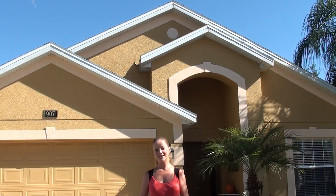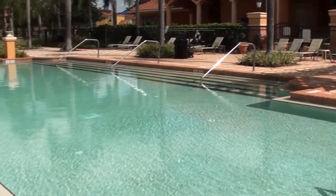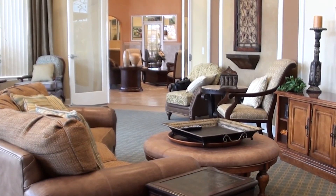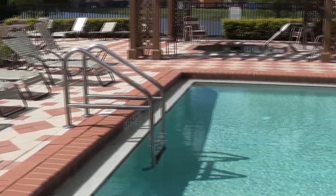Solterra is the latest in a long line of exceptional resort communities in the Orlando area. You may have heard of Emerald Island, Terra Verde, or Bella Vida — all were built by the same company as Solterra. The focal point of this gated community is the stunning clubhouse, which is just a few months from completion in early 2014 and will look remarkably similar to its predecessors such as the one at Bella Vida.